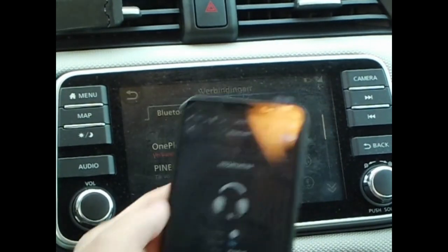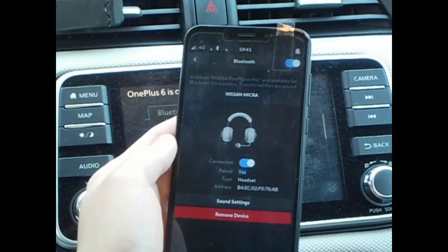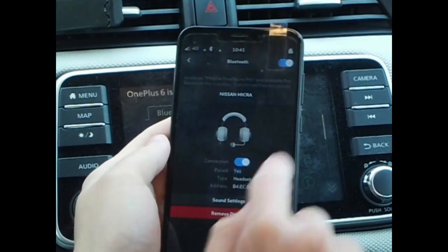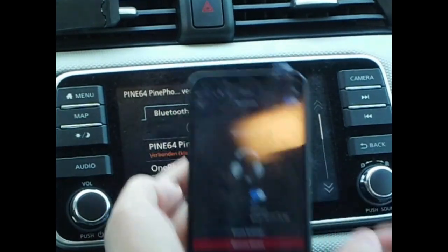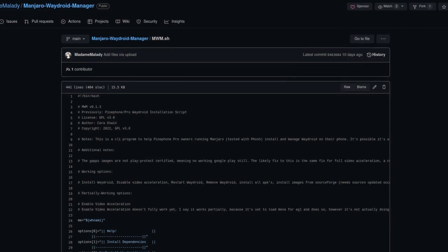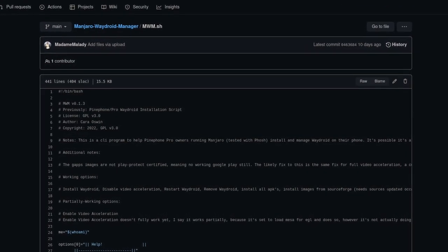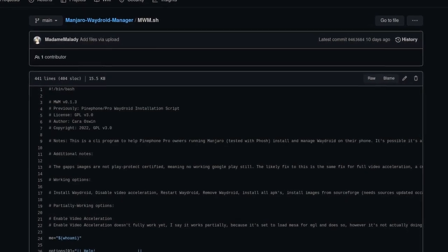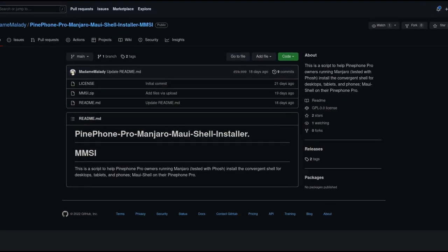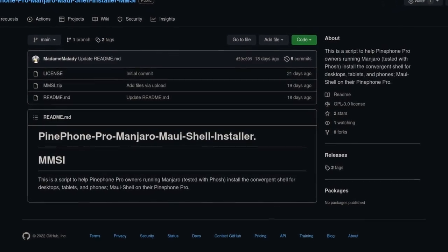Mobile OSes now have support for Bluetooth hands-free calls, which allow you to accept calls from devices like cars, and postmarketOS users will soon be able to benefit from these patches. A community member recently made a script for configuring and managing Waydroid, including installing a custom ROM in the container and enabling or disabling Google apps. This contributor has also created a script for installing Maui shell if you are interested in the Maui shell alpha.